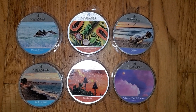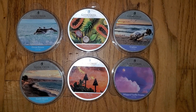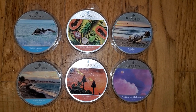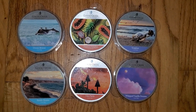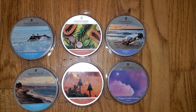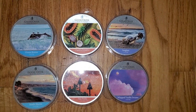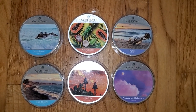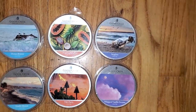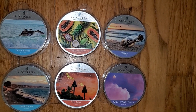Hi everyone, this is a review of six of the brand new Goose Creek Candle Wax Melt scents that have come out over the past maybe two months. They came out with 36 new scents, and every time I think they've come out with the last ones, they keep coming out with more. So these are the last six — I don't know if there's going to be any more coming out over the next couple of weeks. But as usual, these scents are fantastic.